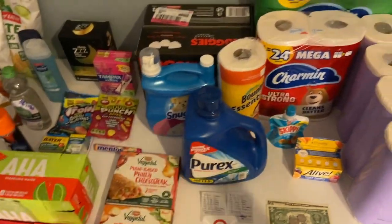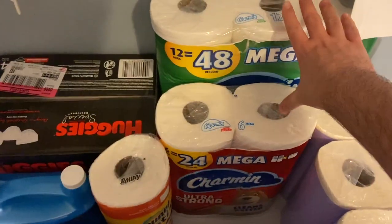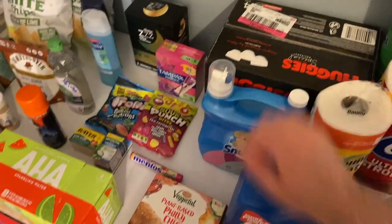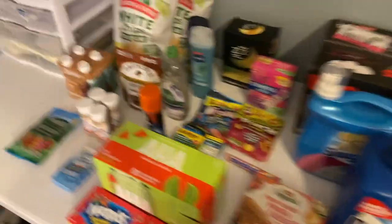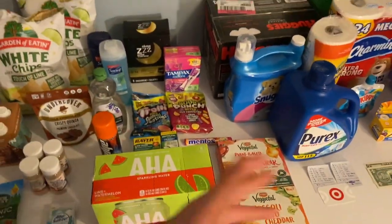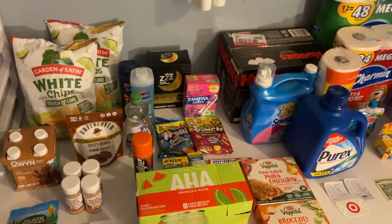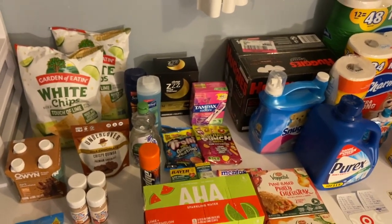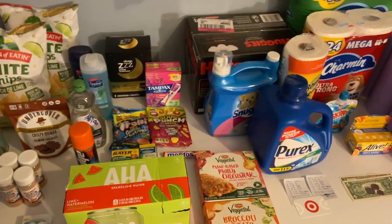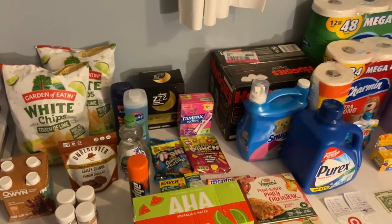All that made this haul cost just $4.71 total. Four dollars and 71 cents for: Charmin, nine rolls of paper towels, Purex, Snuggle, these tortilla chips, hot pockets, and all this other stuff. Whatever I can't use I'll donate — the diapers I'll give to family with babies or donate. All these products will get put to really good use, and for $4.71 I am not going to complain.